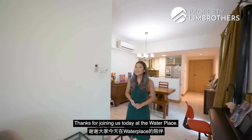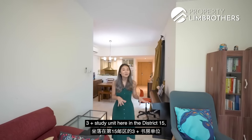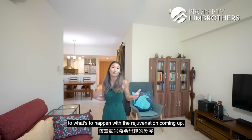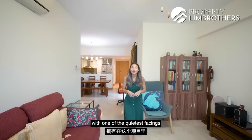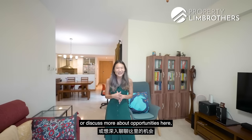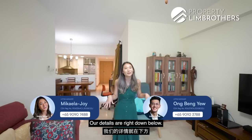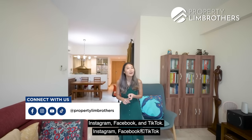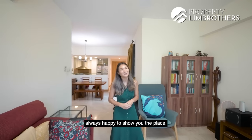Thanks for joining us today at Water Place. If you're looking for a generous three-plus-study bedroom in District 15, this area is primed for growth with the upcoming rejuvenation. Our unit is 1,496 square feet with one of the quietest facings in the development. If you're keen to find out more, give our listing team a call — details are below. Don't forget to like this video and check us out on YouTube, Instagram, Facebook, and TikTok. I'm Nikaela from Property Lin Brothers, always happy to show you the place.